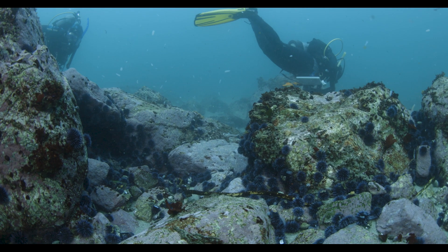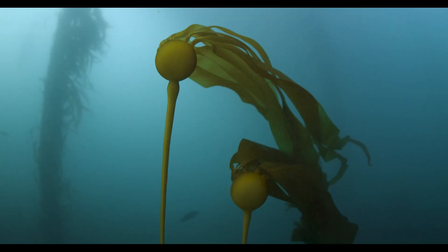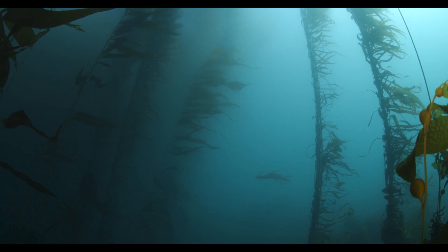During our surveys along the Big Sur coast we found this site with a relatively small urchin barren. There's still a lot of kelp forest remaining and it's a mix of bull kelp and macrocystis — giant kelp. We're hoping that if we can intervene and restore this area, the kelp forest is going to come back before all the other kelp is gone too.